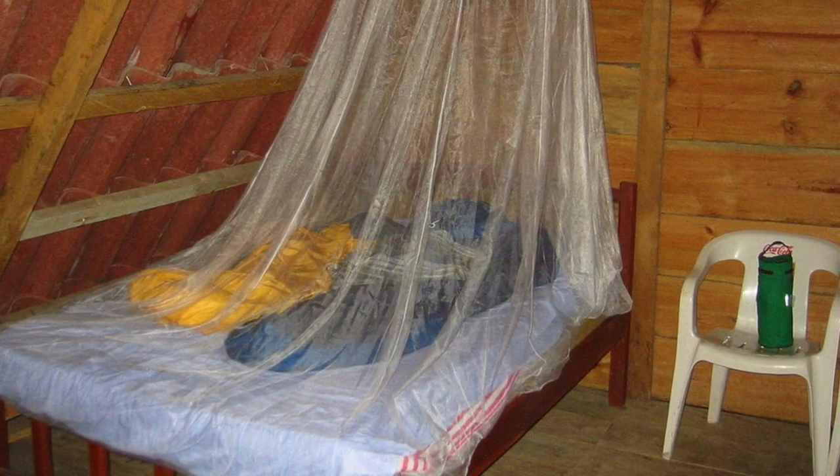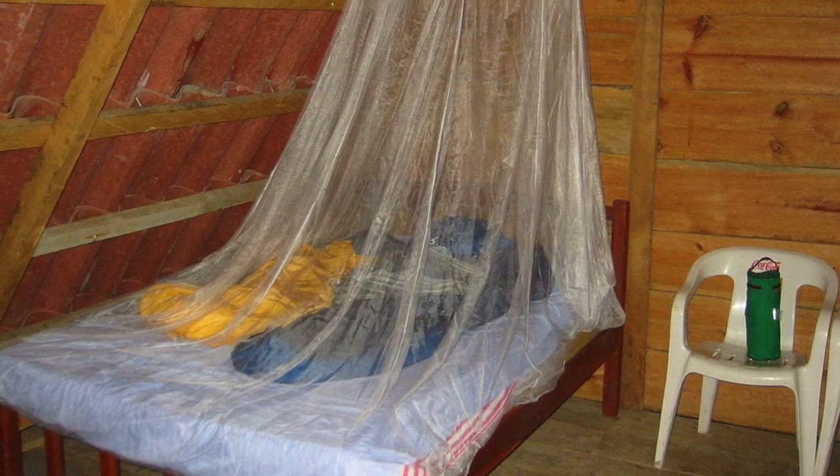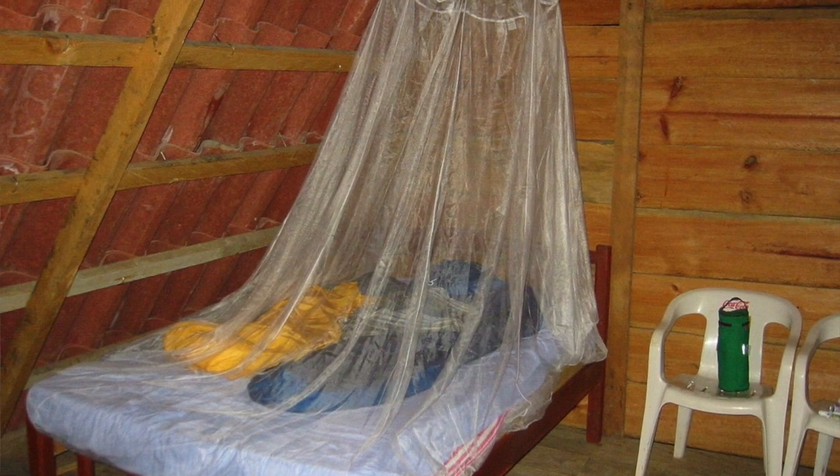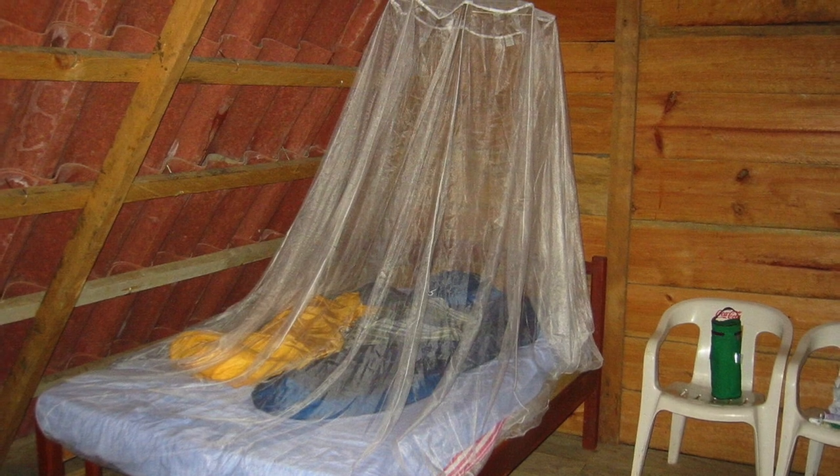Unfortunately, vector control right now in Kenya is limited to insecticide-treated bed net distribution. And so there isn't control going on in Kenya for these other mosquitoes.